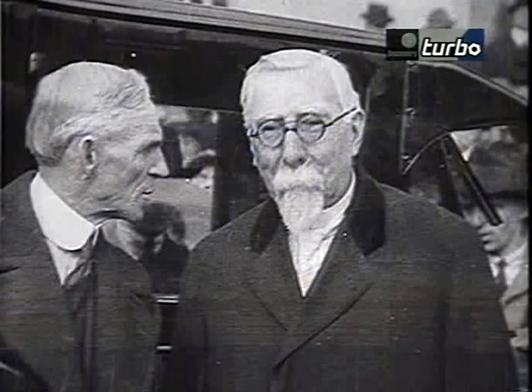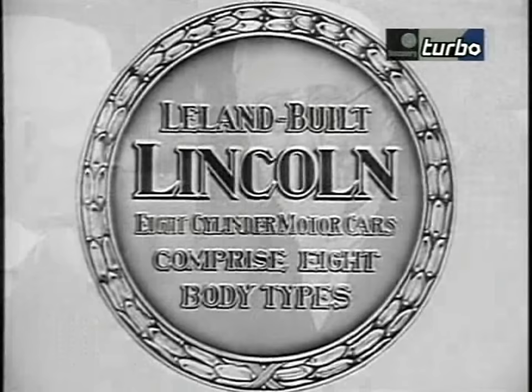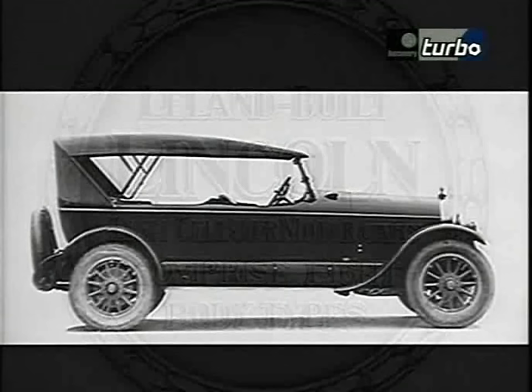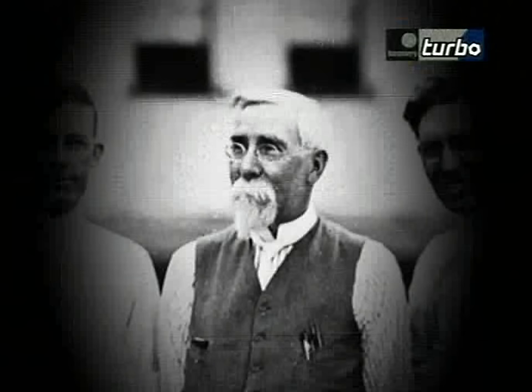He has made it a life principle always to do things better than they have been done before — so wrote a contemporary of Henry Leland, some 40 years before Leland built the first Lincoln. Leland's stubborn commitment to absolute precision was the tool that would help him teach a fledgling auto industry exactly what a luxury car should be.